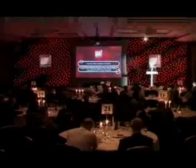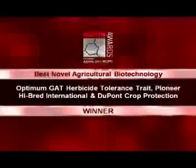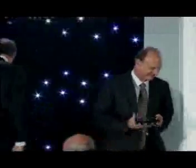Let's see who has won. Here to tell us is one of our judges, Rod Murad. The winner is Optimum GAT Herbicide Tolerance Trait, Pioneer Hybrid International, DuPont Crop Protection. Thank you.